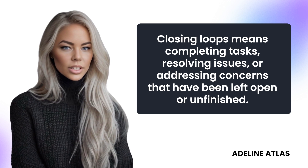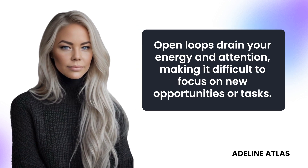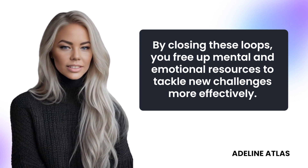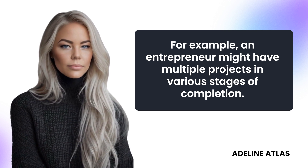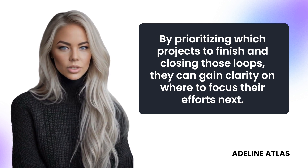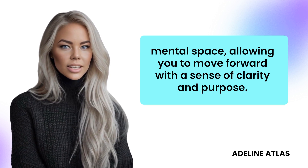Closing loops means completing tasks, resolving issues, or addressing concerns that have been left open or unfinished. Open loops drain your energy and attention, making it difficult to focus on new opportunities or tasks. By closing these loops, you free up mental and emotional resources to tackle new challenges more effectively. For example, an entrepreneur might have multiple projects in various stages of completion — by prioritizing which projects to finish and closing those loops, they can gain clarity on where to focus their efforts next. Similarly, resolving personal issues or conflicts can help clear mental space, allowing you to move forward with a sense of clarity and purpose.